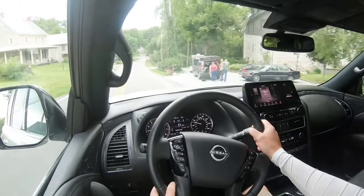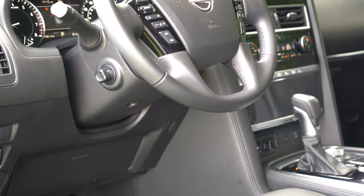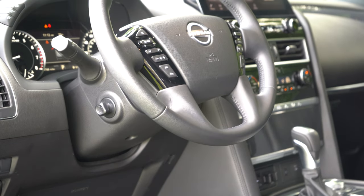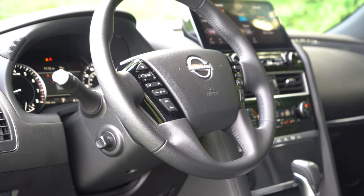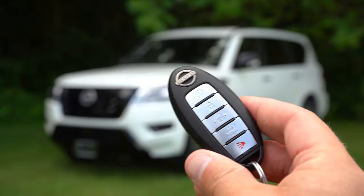The steering wheel is tilt and telescoping and is power adjustable for every single trim level across the board, which was a pleasant surprise. Leather-wrapped comes standard for all trim levels as well. If you want a heated steering wheel, you can get that with the Platinum trim level.